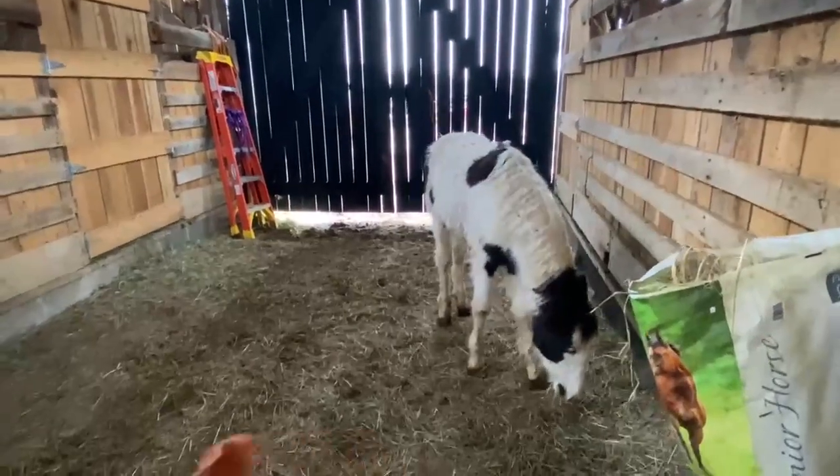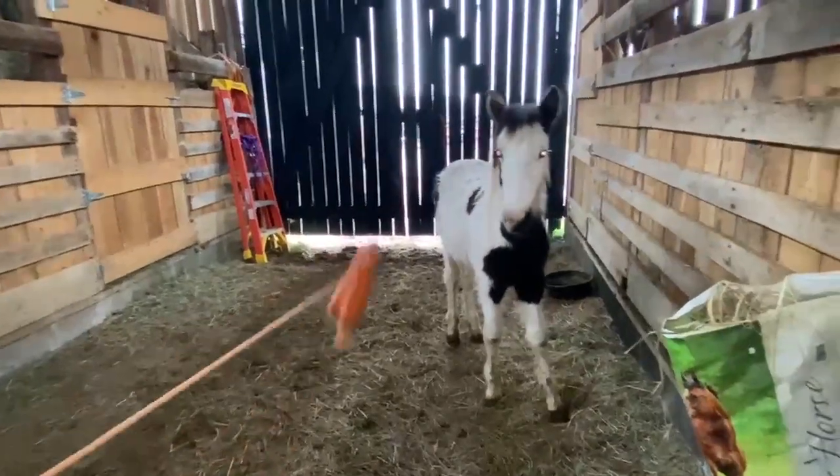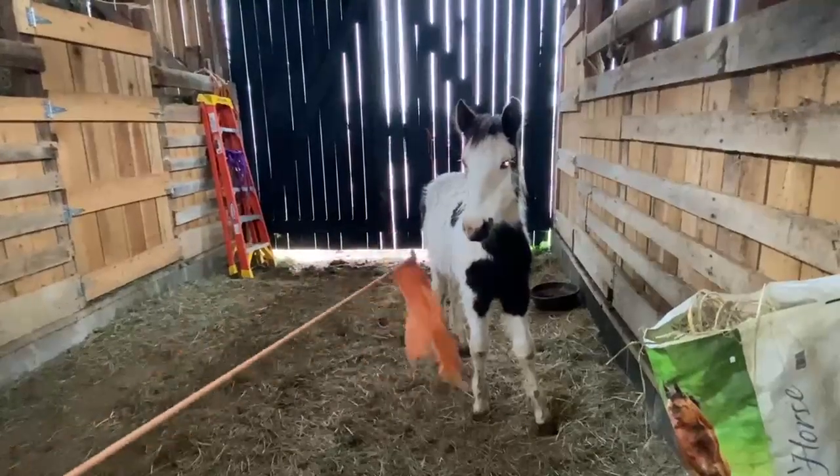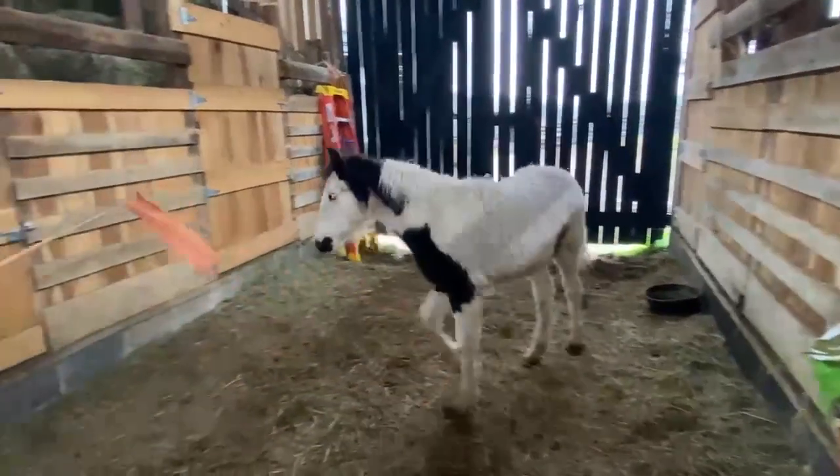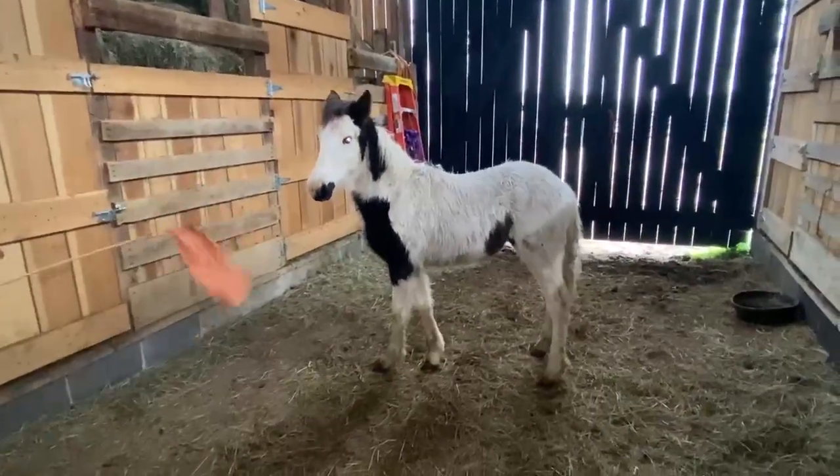Gentle, but never been handled. Nothing wrong with her. And she's blue-eyed. I'm talking about pretty. But out of some real good stock now, price on her is $1,500.